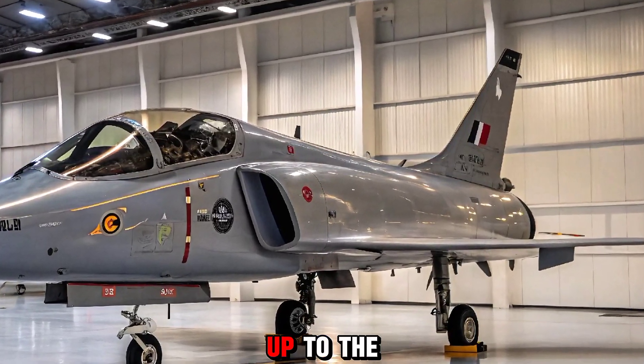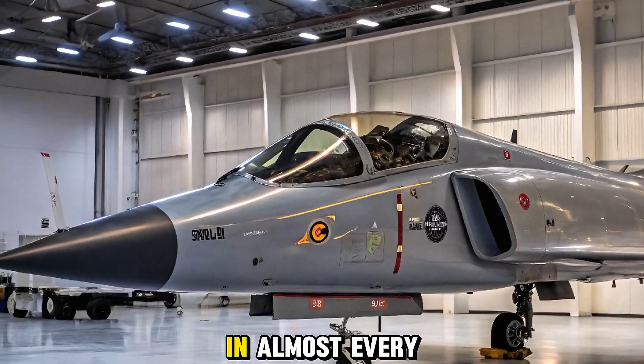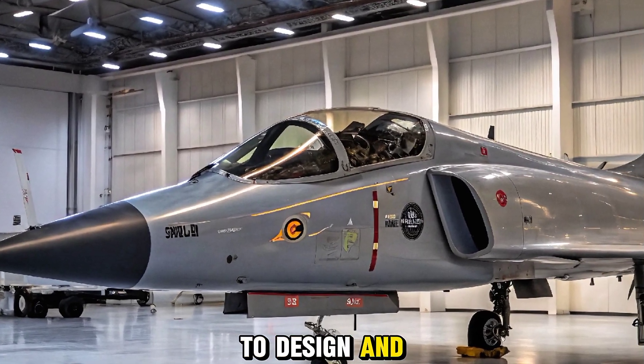As a follow-up to the successful Tejas MK1A, the MK2 promises significant upgrades in almost every department — from avionics and weaponry to design and engine performance.